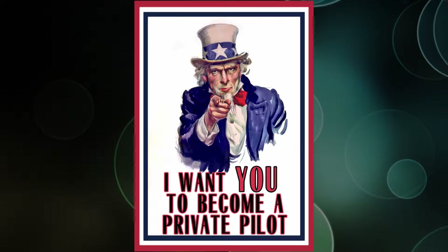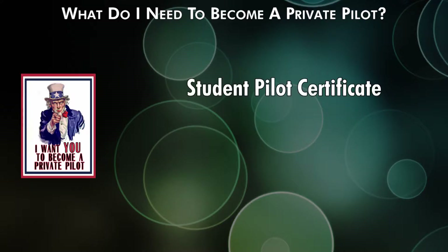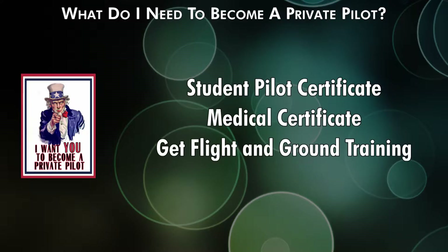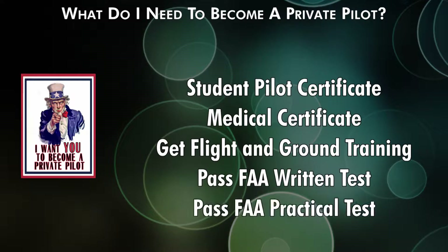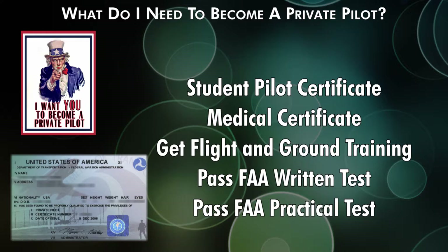I want you to become a private pilot. What does it take? It boils down to five simple things: a student pilot certificate, a medical certificate, flight and ground training, a written test, and a practical test. And just like that, now you're a private pilot. There's no way it can be that easy. Let's talk about it.